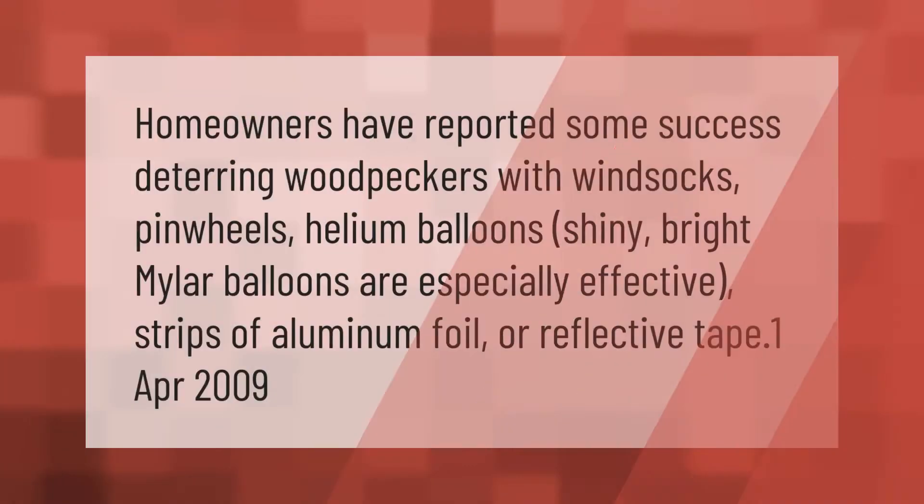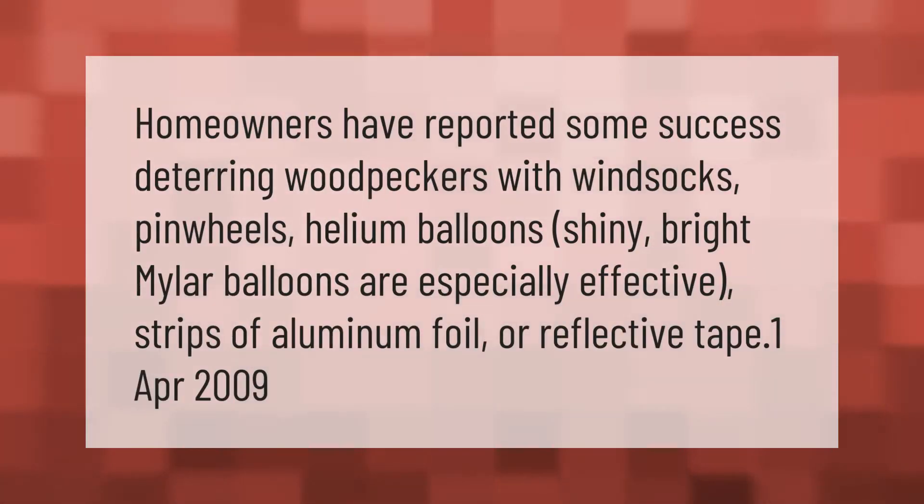Homeowners have reported some success deterring woodpeckers with windsocks, pinwheels, and helium balloons. Shiny, bright mylar balloons are especially effective, as are strips of aluminum foil or reflective tape.